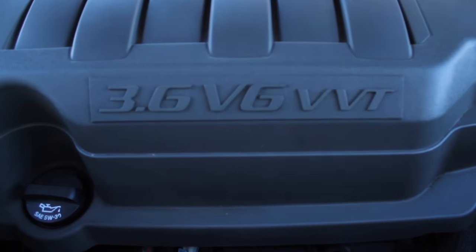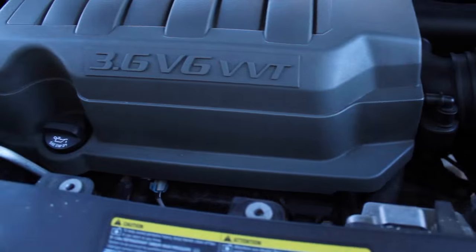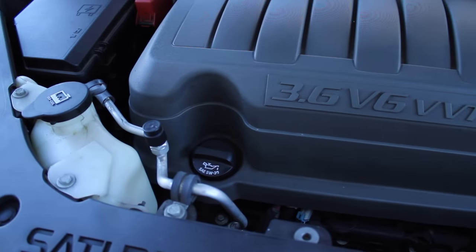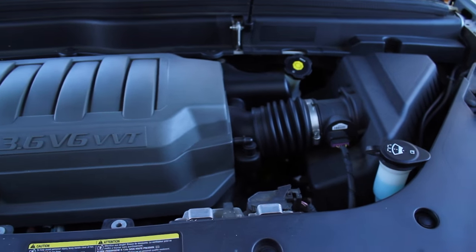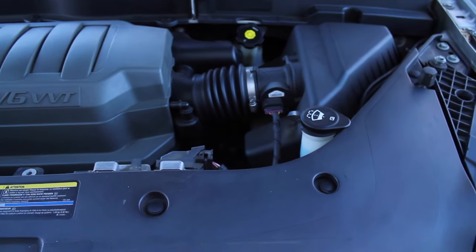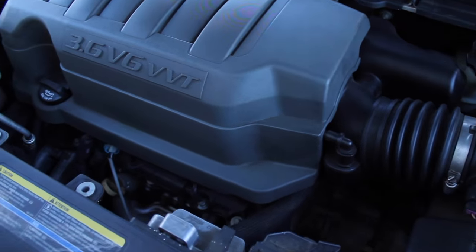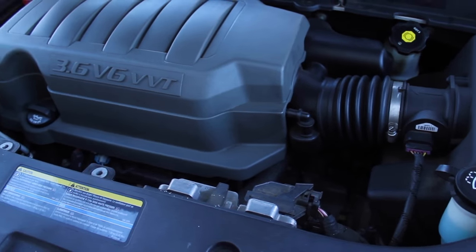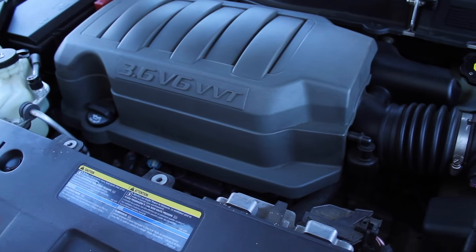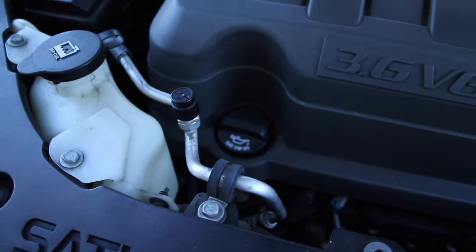Here we've got a 3.6L VVTi engine. We're going to be checking a couple of fluids and doing pretty much routine maintenance on the motor. Once the routine maintenance is done, we're going to do the oil change, top up necessary fluids, check the tire pressures and condition of the tires, and do a general tune-up. Saturn calls for SAE 5W-30 engine oil, so keep that in mind.